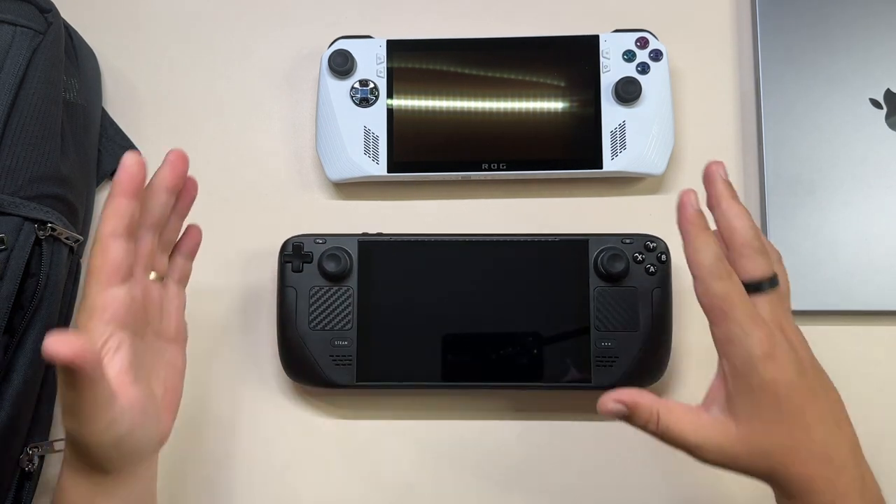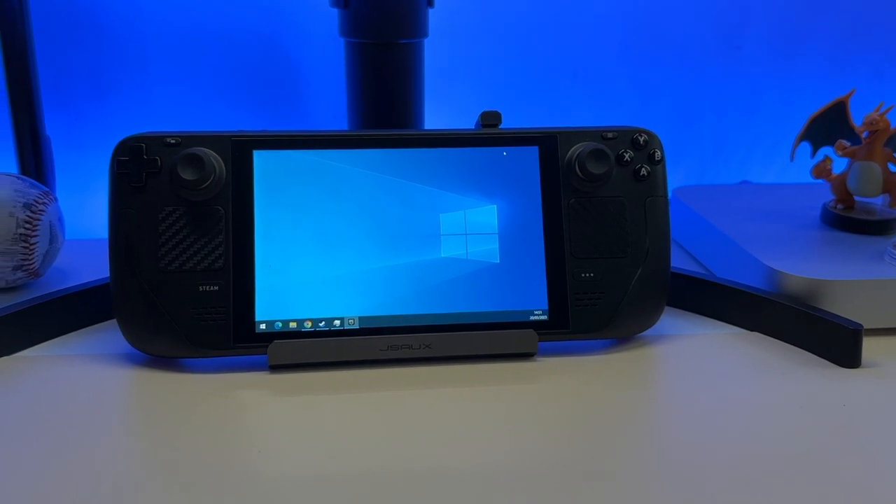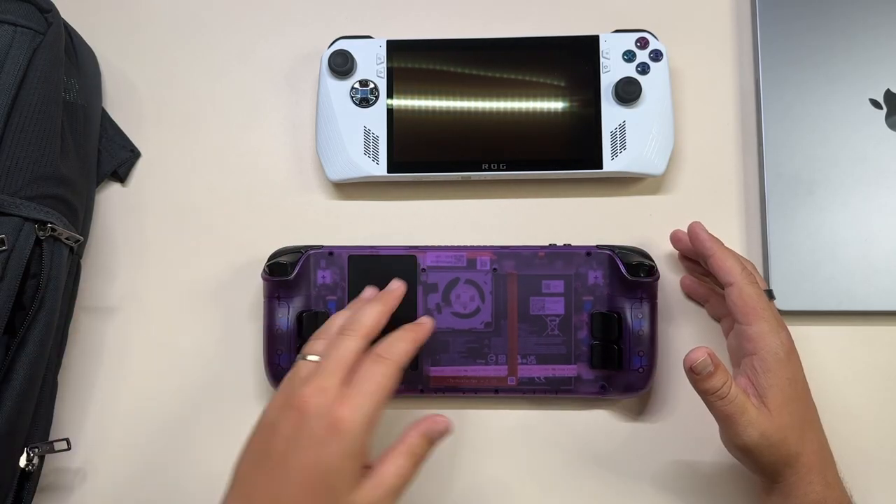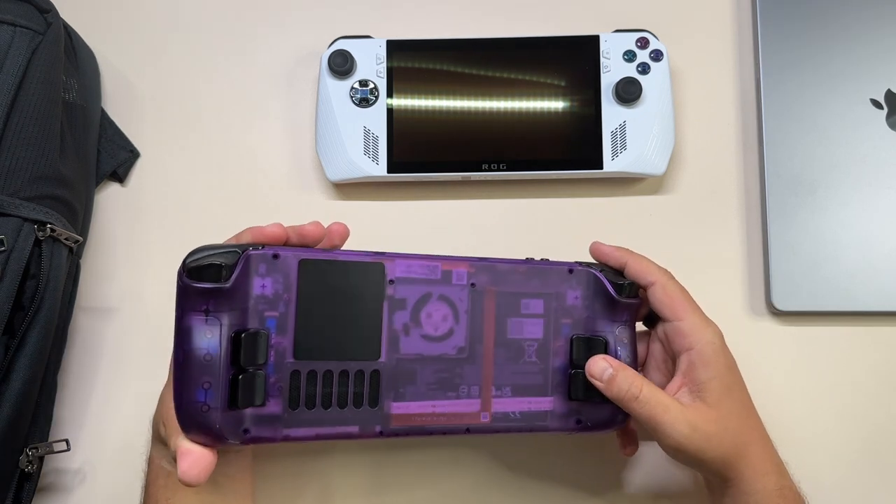I still have the Steam Deck and I'm still using it. It's still an amazing device and I really love it. This one is also a bit custom using the JSOX backplate, which I really enjoy.